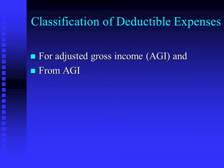From AGI is against or reducing adjusted gross income, and that is on the back of the 1040.